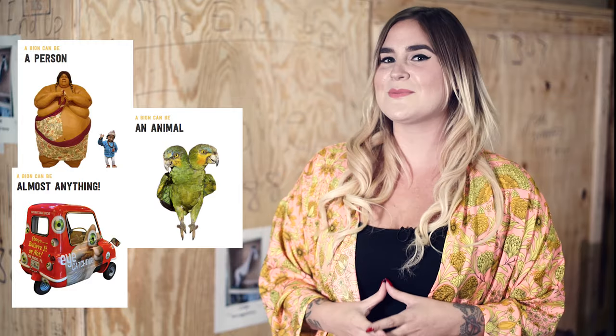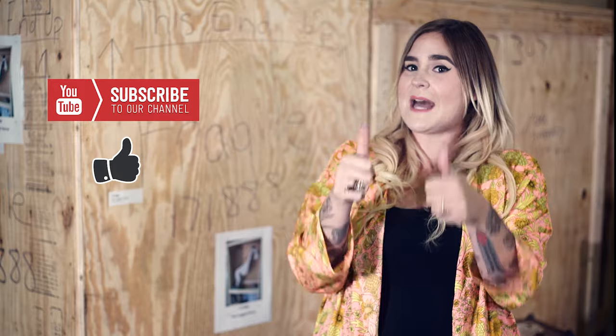Thanks for watching. Don't forget that you can submit your buy-ons online at ripleys.com. We're always searching for amazing artifacts and looking for the next unbelievable story. Till next week, let us know what you want to see next in the comments below and give us a quick thumbs up if you liked this week's video. See you guys later.